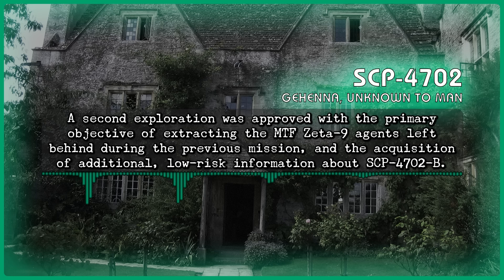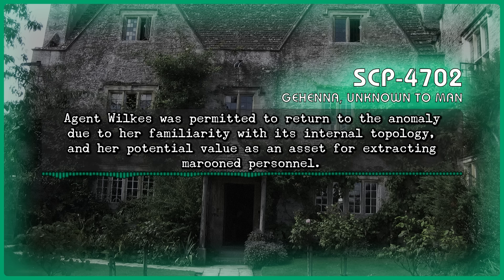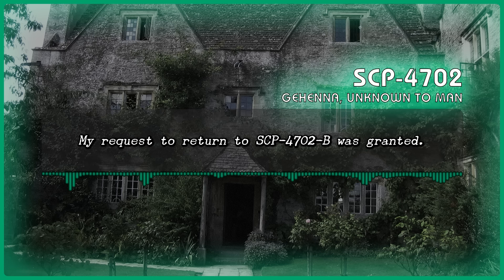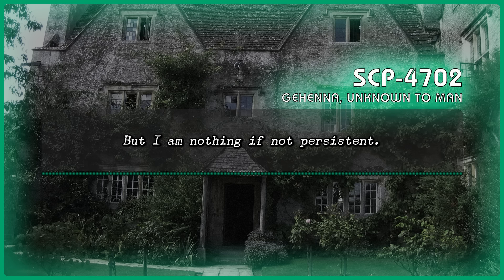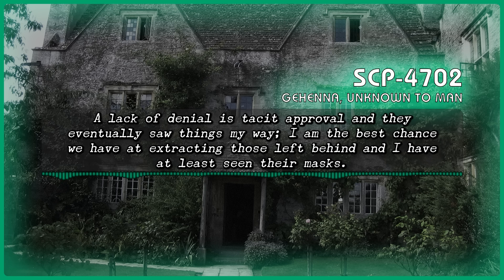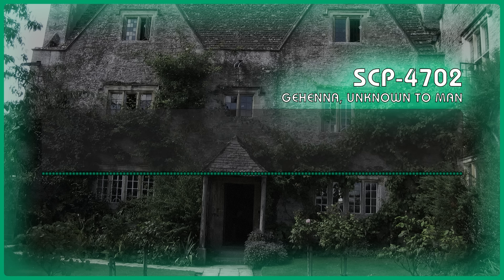A second exploration was approved with the primary objective of extracting the Mobile Task Force agents left behind during the previous mission and the acquisition of additional low-risk information about SCP-4702-B. Agent Wilkes was permitted to return to the anomaly due to her familiarity with its internal topology and her potential value as an asset for extracting marooned personnel. My request to return to SCP-4702-B was granted. Despite my insistence on completing the mission and redeeming myself, I could not obtain the psychological endorsements necessary — but a lack of denial is a tacit approval, and they eventually saw things my way. I am the best chance we have at extracting those left behind, and I have at least seen their masks. I know where they wait.